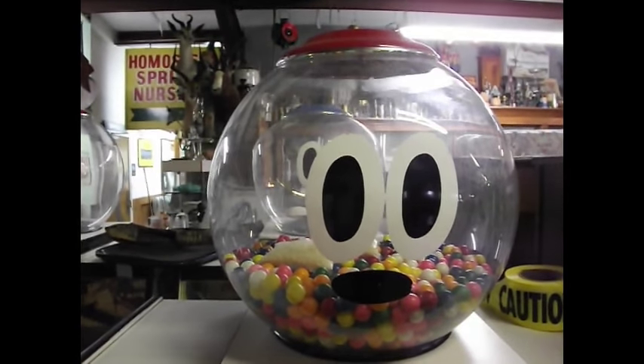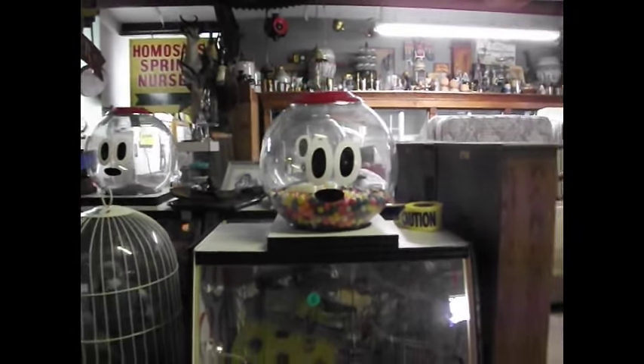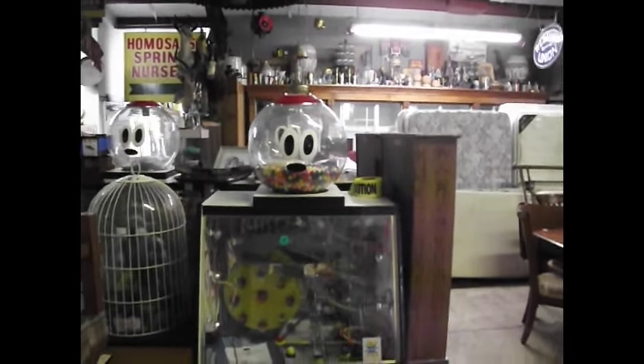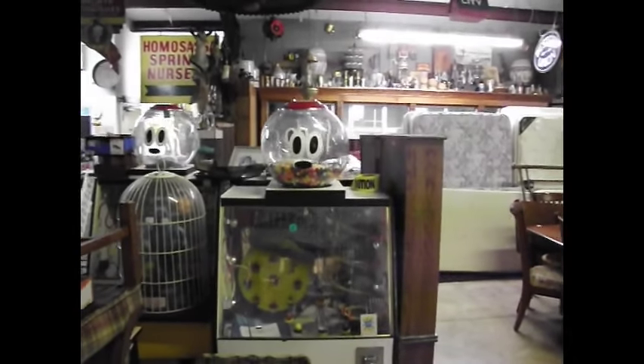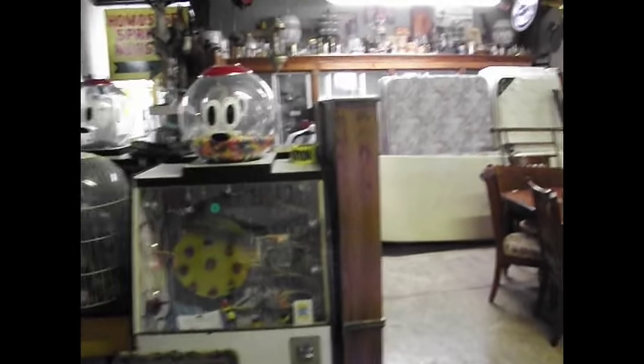Good afternoon ladies and gents, Robert Dudley reporting to you from Dudley's Auction, located in the delightful Eminence suburbs at 4000 South Florida Avenue. Here to talk about our sale coming up tomorrow.